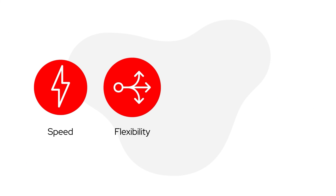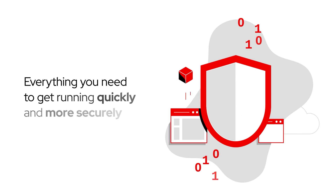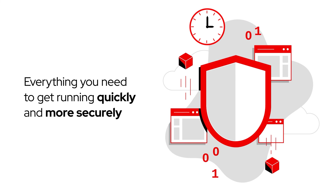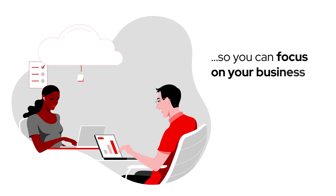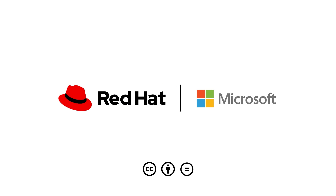Speed, flexibility, scalability, simplicity — everything you need to get up and running quickly and more securely, so you can focus on your business and we'll take care of the rest. Get started today.